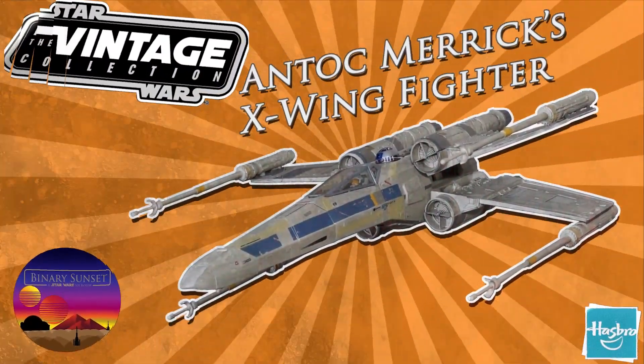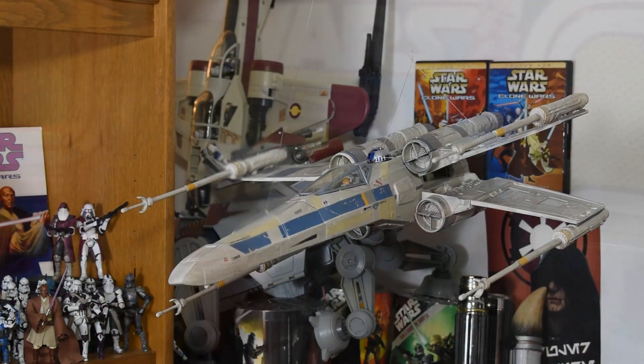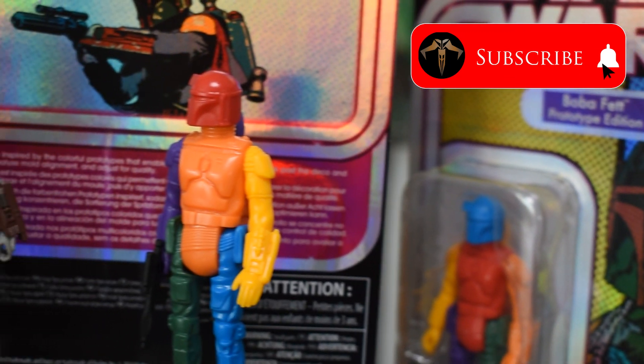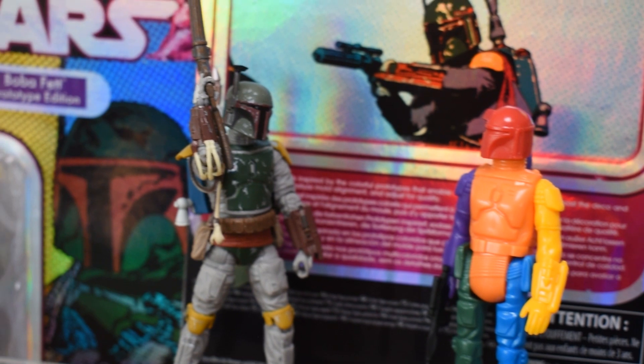Admiral, this is Blue Leader standing by. Before I begin, I want to remind everyone to hit the subscribe button below so you'll stay on the forefront of the best Star Wars news and reviews as soon as I make them.